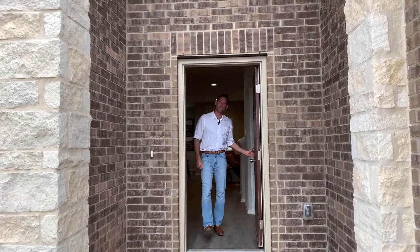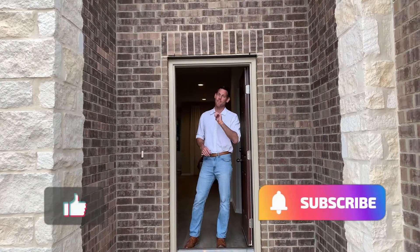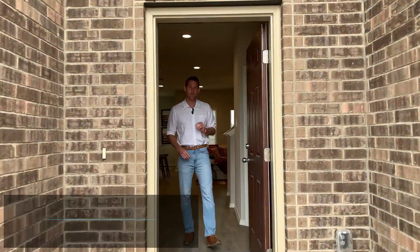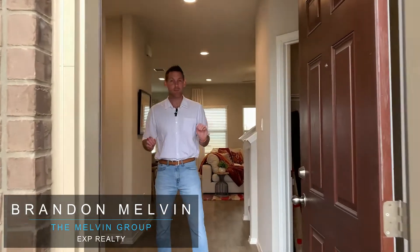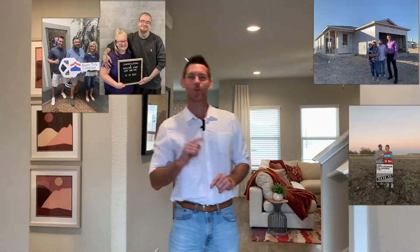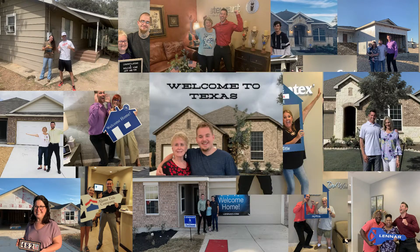So if you're new to the channel and you want to know all there is to living in Central Texas and the surrounding area, be sure to hit that subscribe button below and then the bell. That way you're the first to learn about all the current market conditions. I'm Brandon Melvin with The Melvin Group. My team and I get calls and texts and emails every day from people just like you, looking to move into the area and we absolutely love it. So whether you're looking to move in 10 days or 10 weeks, be sure to give us a call, shoot us a text, send us an email so we can make that move smooth.